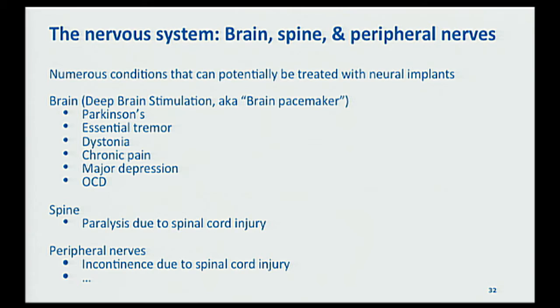Beyond heart pumps, there are all kinds of other places in the body where implanted electronics can be useful — in particular the nervous system: the brain, the spine, and peripheral nerves. All of these have conditions that can potentially be treated with implanted electronics. Deep brain stimulation is already widely deployed, used to treat Parkinson's, essential tremor, chronic pain, and similar conditions. We also have a project related to the spine and paralysis, as well as peripheral nerves as a newer topic.